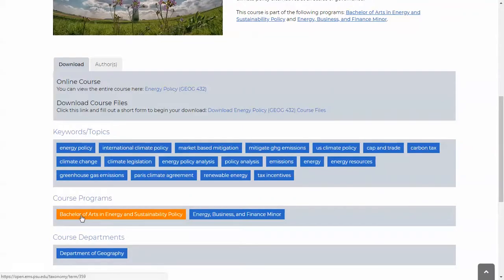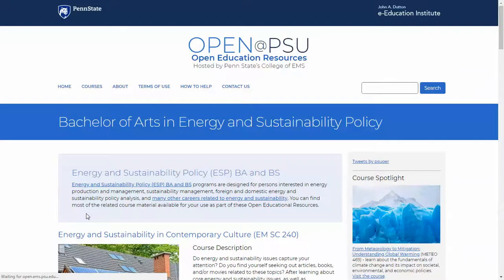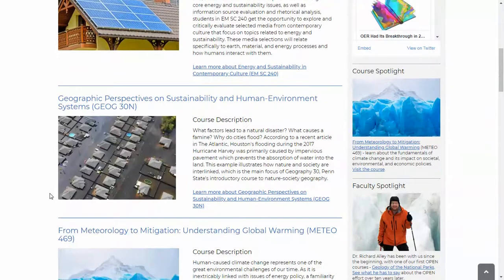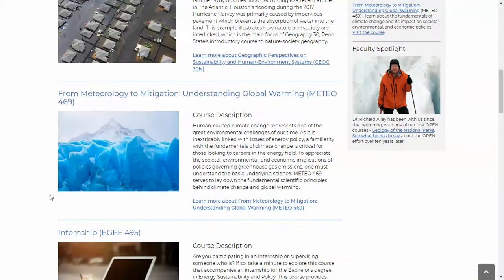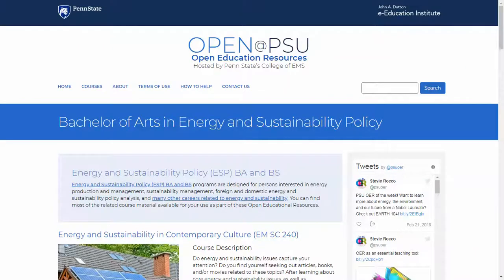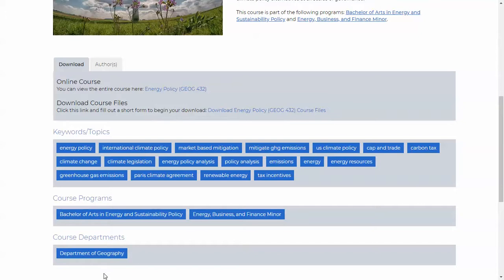Course programs — we can click on here. This is the Bachelor's of Arts in Energy and Sustainability Policy. It takes you to a page with links to the actual course program offices as well as a list of all of the courses that are open and affiliated with that program. And then a similar thing for the course department — that takes you to a page with a list of all of the courses affiliated with that department.